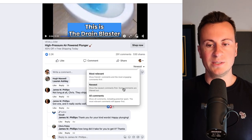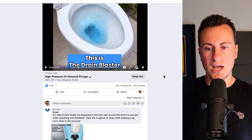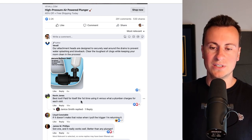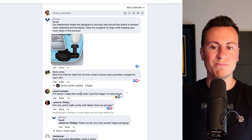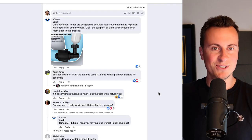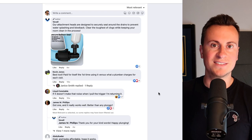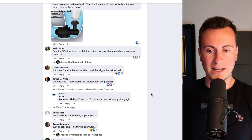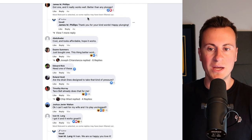How I know that people are indeed buying this product is if we go back to the most relevant comments, which usually have the most engagements. Kevin Jones posted: 'The best tool, paid for itself the first time using it versus what a plumber charges for each visit.' Lloyd posted: 'If it doesn't make that noise when I pull the trigger, I'm returning it.' So if you decide to go with this product, I'd definitely add in your own humorous sound effect. James posted: 'Got one and it really works well, better than any plunger.' This person here just bought one: 'This thing better work.'